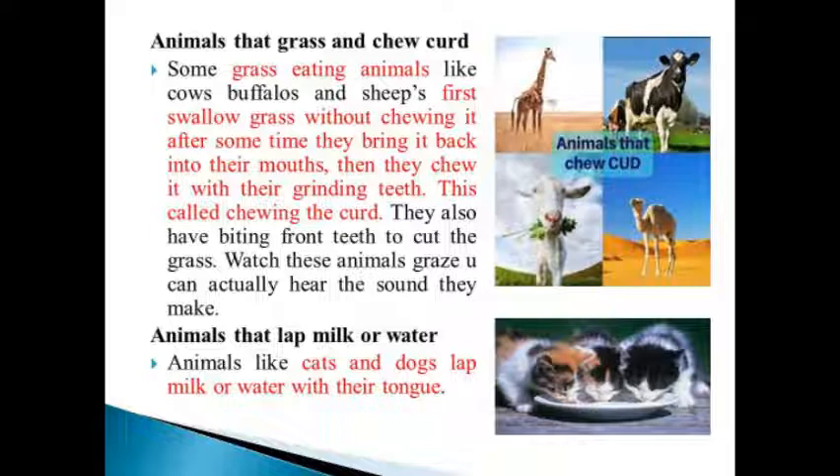Animals that lap milk or water: animals like cats and dogs lap milk or water with their tongue.